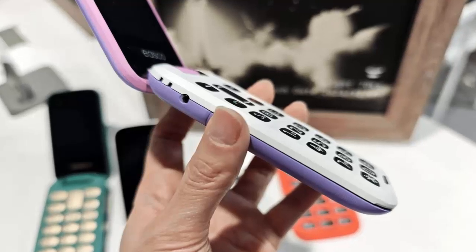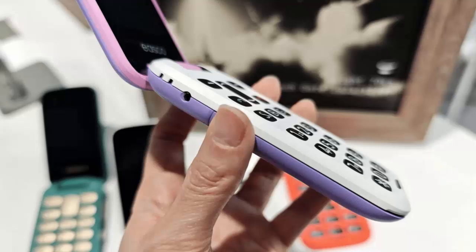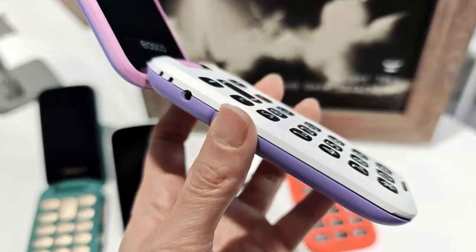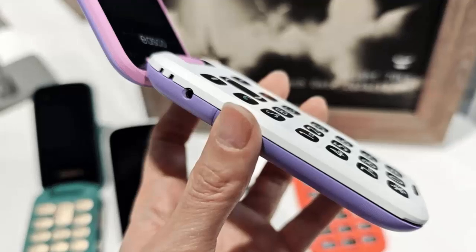Unlike today's fragile smartphones, the IASCO phone is built for real-world use. Its thicker, grippier design reduces drops, while a range of soft pastels and classic colors ensure it feels both functional and personal.